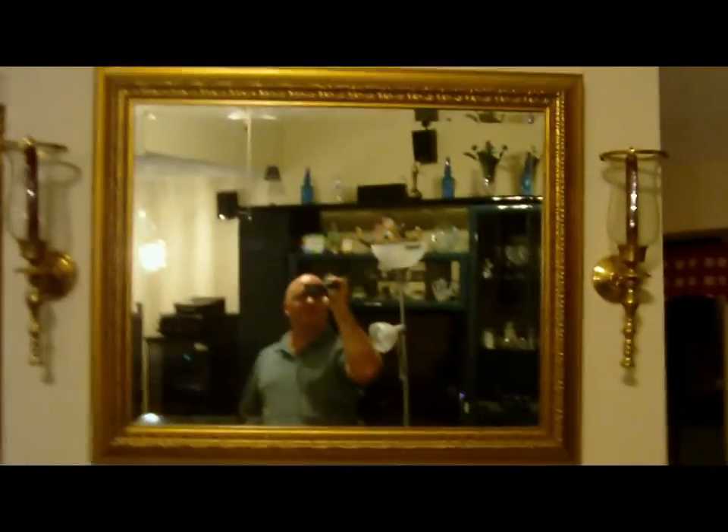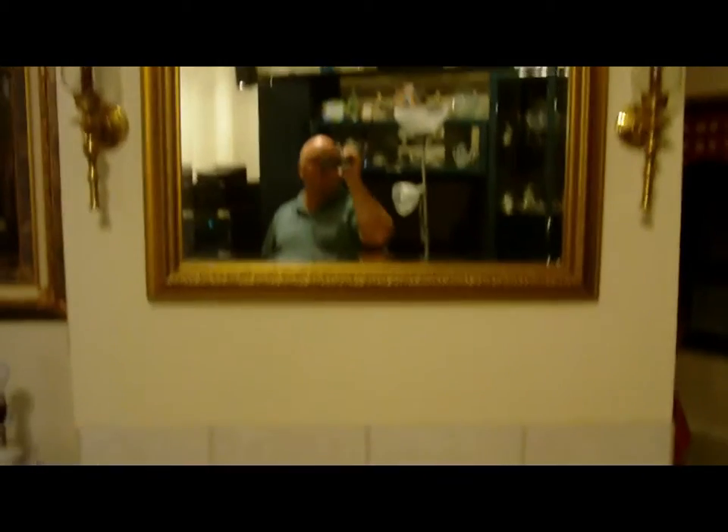There's the mirror with the candle holders. At the bottom is a fireplace that extends over into the kitchen. And there's a shelf up top for displaying stuff.